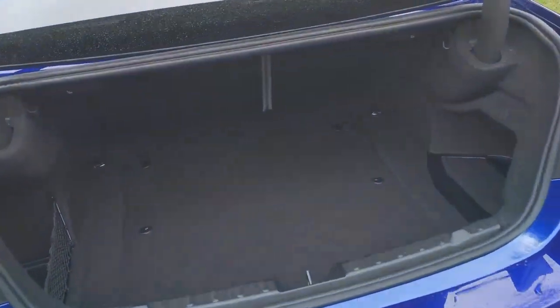Into the boot — it's just spring loaded, you can find the key. Even though it's all about the performance of the M4, it's still a very practical boot. There's a split folding seat arrangement and you can drop those down with these levers here, making it a very practical, usable space.